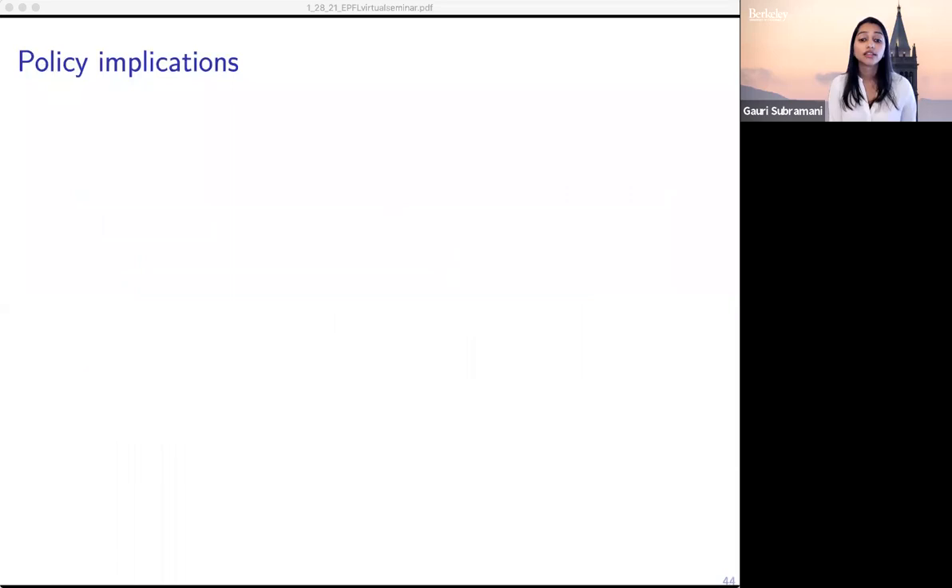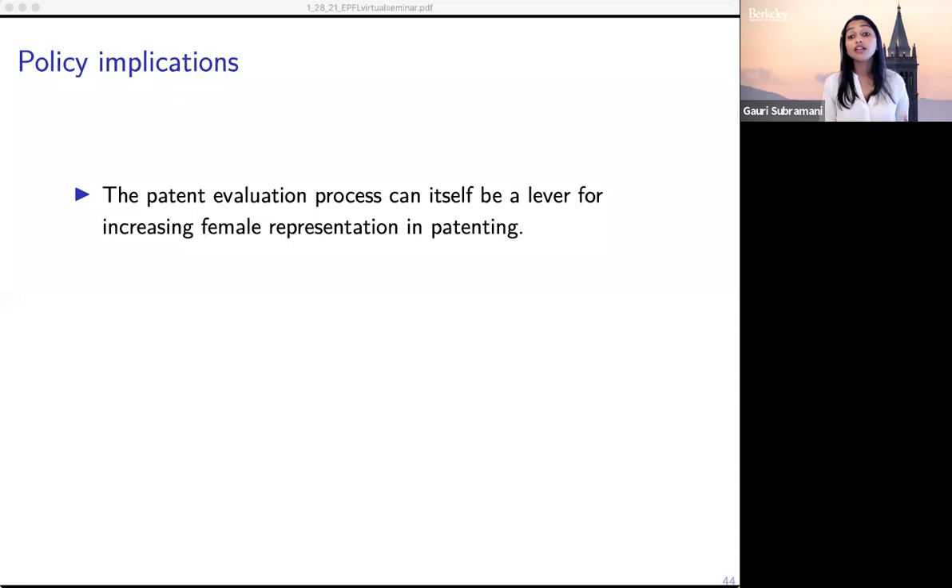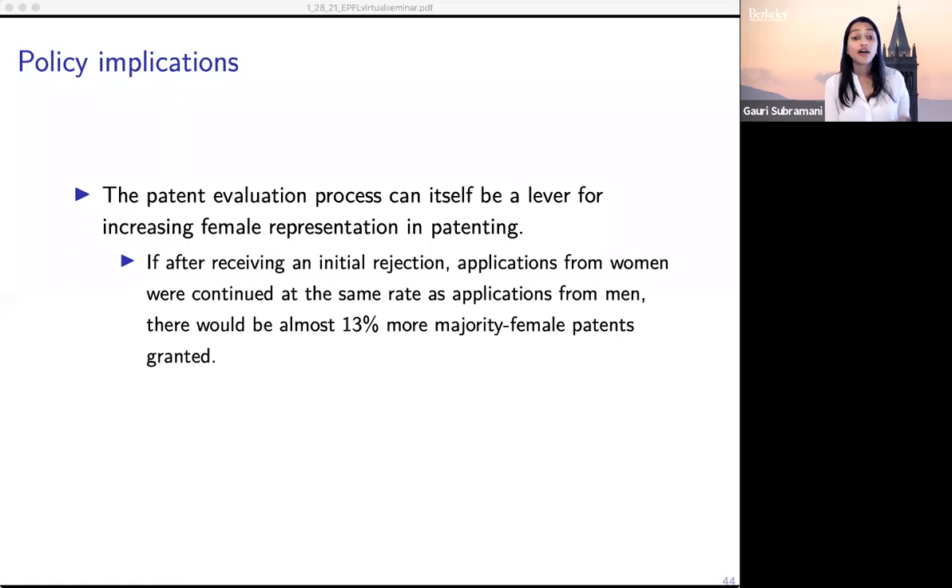One of the features of this work that excites me most is its direct policy implications. What we find is that the patent evaluation process itself can be a lever for increasing female representation in patenting. There are many things that drive women's low participation, and in many ways that problem can be intractable — you can think about secondary school education or creating more inviting environments for women to enter STEM jobs. But here we identify that the patent process, for which we have very good data and which is relatively low-hanging fruit to address, can help improve outcomes for women. If after receiving an initial rejection, applications for women were continued at the same rate as applications for men, there would be almost 13% more majority female patents granted — over 7,000 additional granted patents in our data.